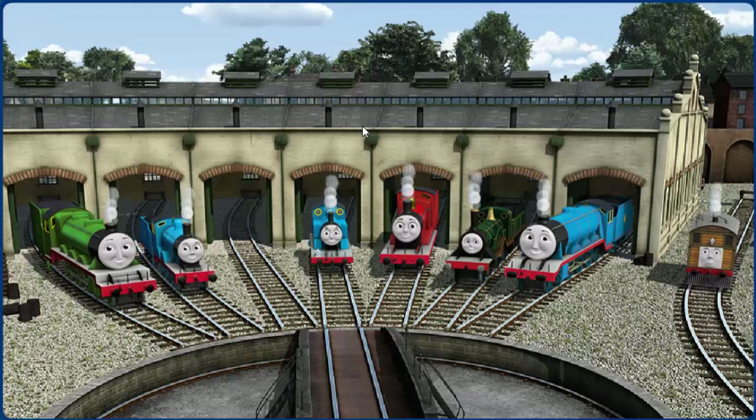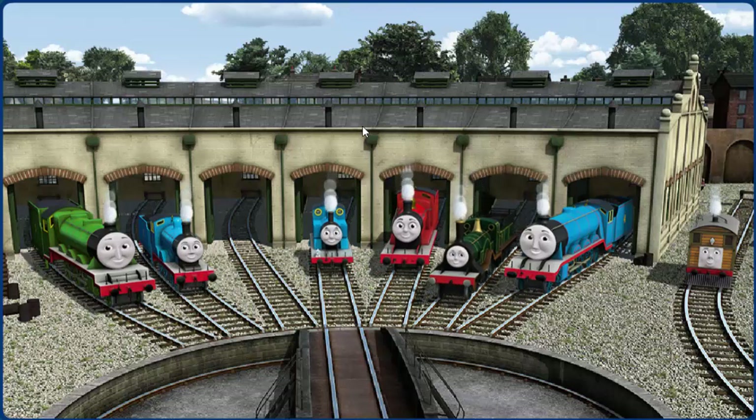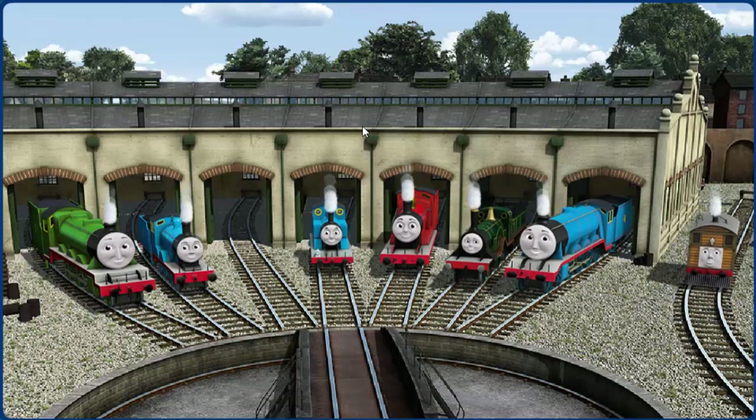You helped repair Henry, and Edward, and Thomas, and James, and Emily, and Gordon, and Toby. You did a great job.